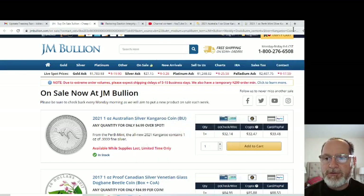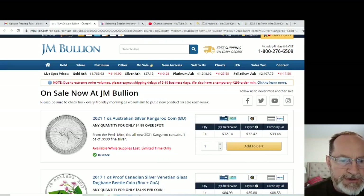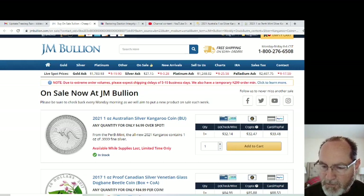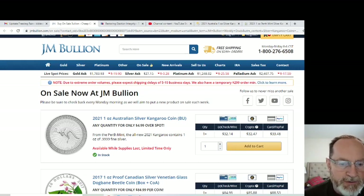Hey guys, Anthony here, Bibles and Barbells. A quick video looking at purchasing some silver today. It is Wednesday, February 17th, 2021.